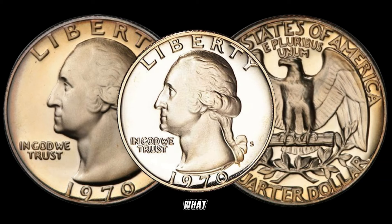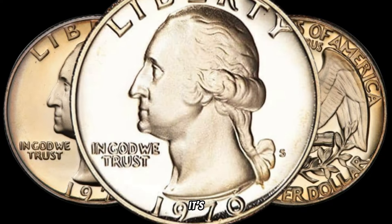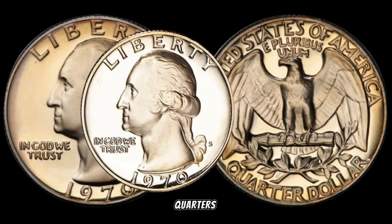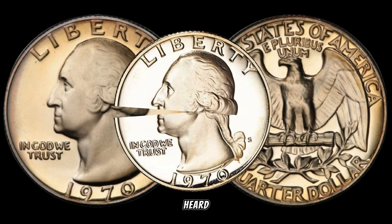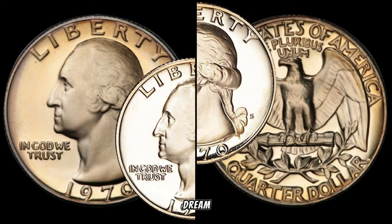What sets certain 1970s Washington quarters apart? It's all about the minting errors. In 1970, a small number of these quarters were mistakenly minted on 1941 Canadian silver planchets. Yes, you heard that right — a mix-up that can turn an ordinary quarter into a collector's dream.